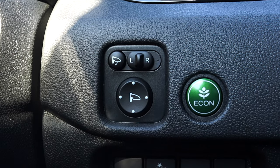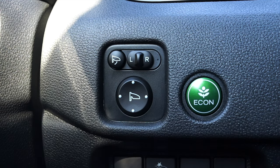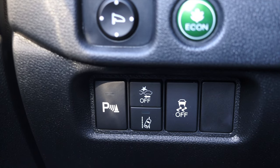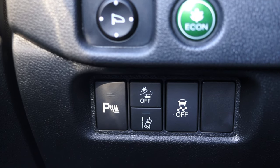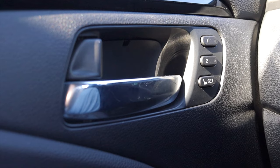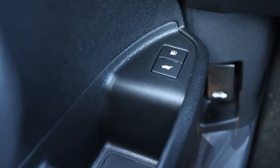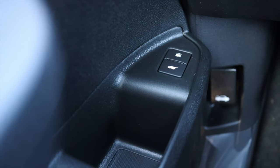To the left of me I have my mirror adjustments, my econ button, and my sensors on and off — basically for parking sensors, traction control, lane keep assist, and pre-collision warning. On the door I have two different memory seat options, power windows, power locks, and my gas cap and trunk release down below.